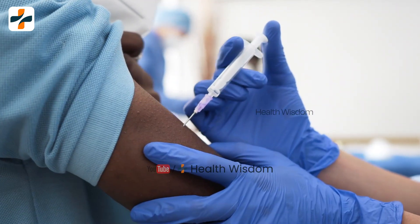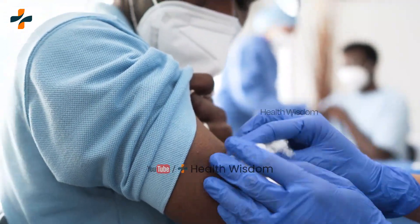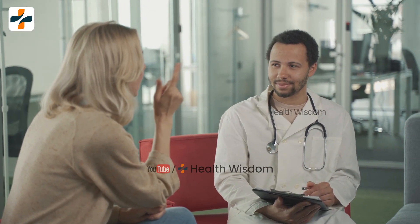If you are a hepatitis patient and taking interferon medications for a functional cure, stay in touch with your doctor regularly and share with your doctor how your body is responding to interferon alpha 2b.